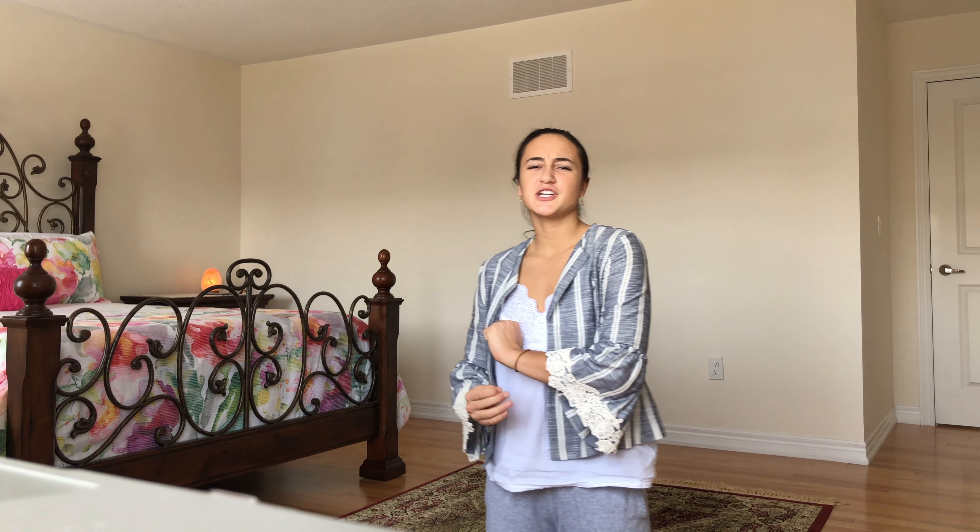Hey peoples, welcome back to my YouTube channel. It's your girl Coach Master and we are back for a minimalist style video. Here are some tips on how to create a calm space to recharge in. Let's get right on with the video.